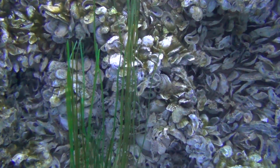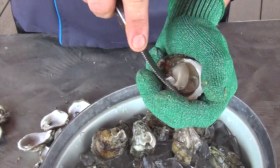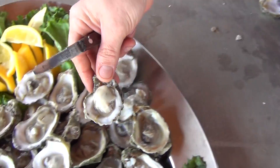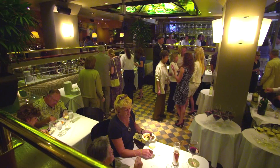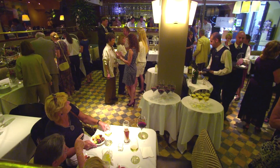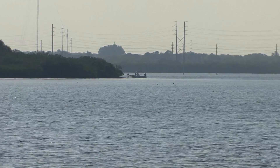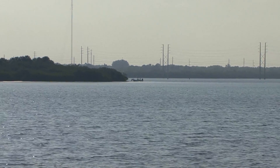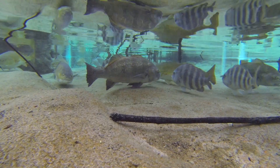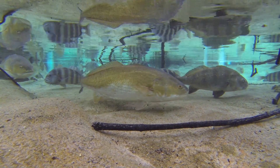The eastern oyster, or edible oyster, is a widely popular seafood dish in North America. Go to any seafood restaurant along the Atlantic and Gulf coasts, and you'll see the impact oysters have on our culture and our economy. But what role do oysters play in the natural environment? This episode reveals how important oysters are to people, as well as the vital roles they play as a food source and habitat for many other marine creatures.